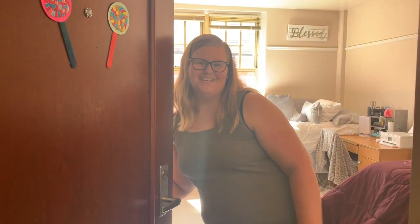Hello guys, welcome back to my channel and welcome to my dorm. When I was about to move in, I watched these kind of videos over and over trying to get ideas and inspiration for how to decorate my dorm, and I hope that this video will inspire someone else to do the same.